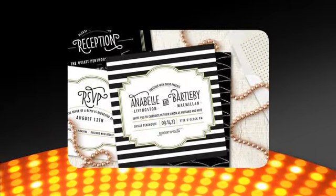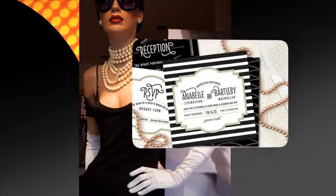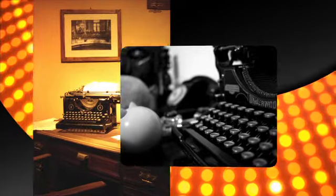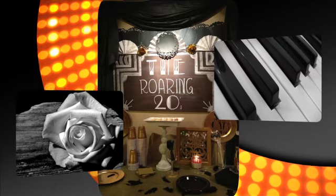Start by sending Gatsby-themed invitations, asking guests to release their inner flapper by dressing in 1920s attire. Fill your space with vintage details, like an old working typewriter for guests to type their congratulations. It's a great keepsake, and they'll have fun doing it. Decorate with big, black-and-white 1920-style glam photos with quotes from the Gatsby book.